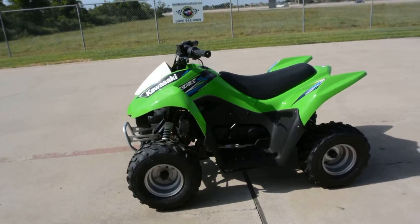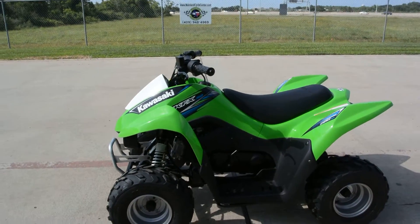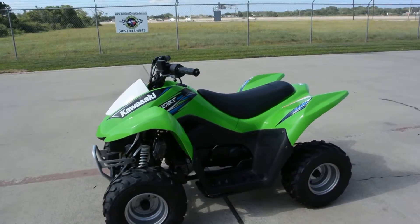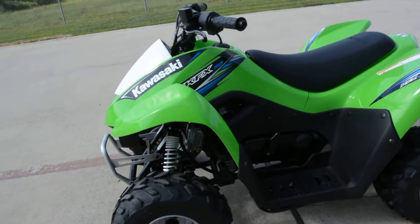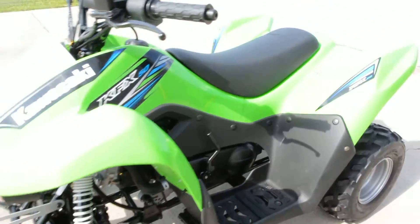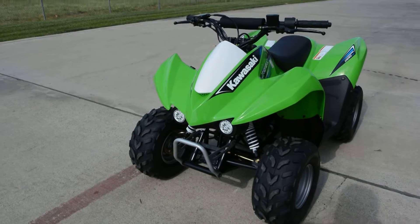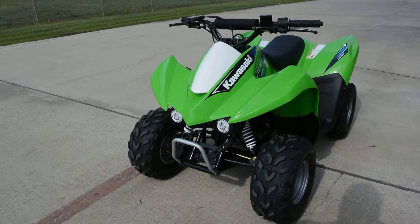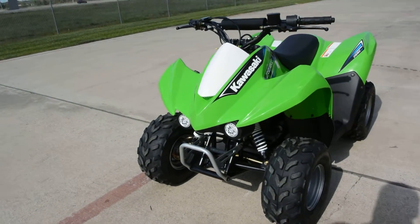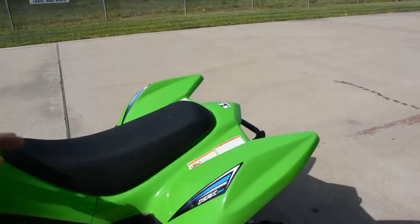Really solid little ATVs. They're an automatic transmission, so no shifting at all — just give it gas and it goes. Now from the factory, these have a limiter in the transmission, in the torque converter. That'll cut the speed about in half. I think they'll run 13, 14, 15 miles an hour or something like that. I never have clocked it, but they don't run super fast right out of the box.